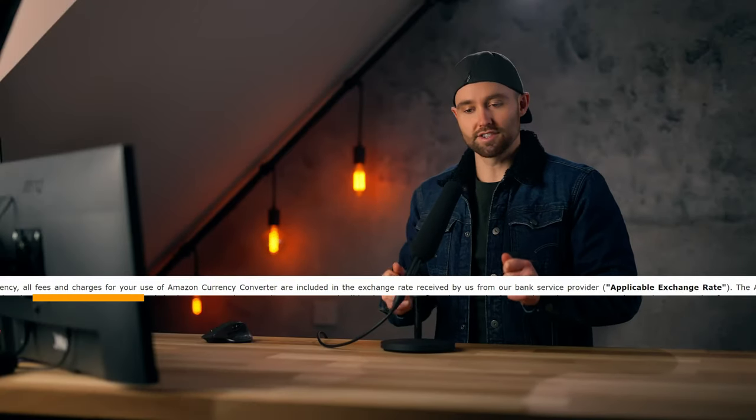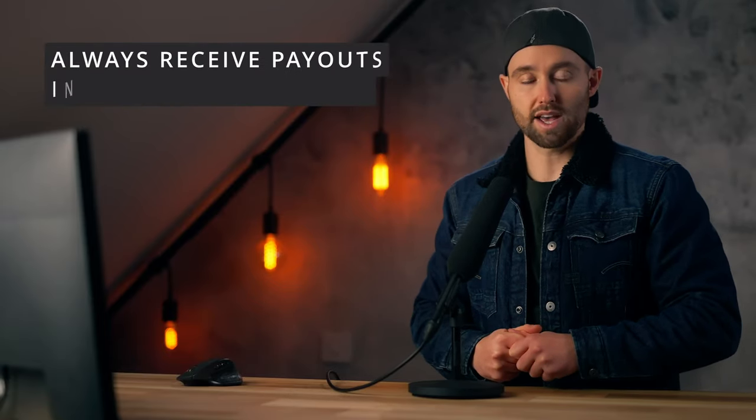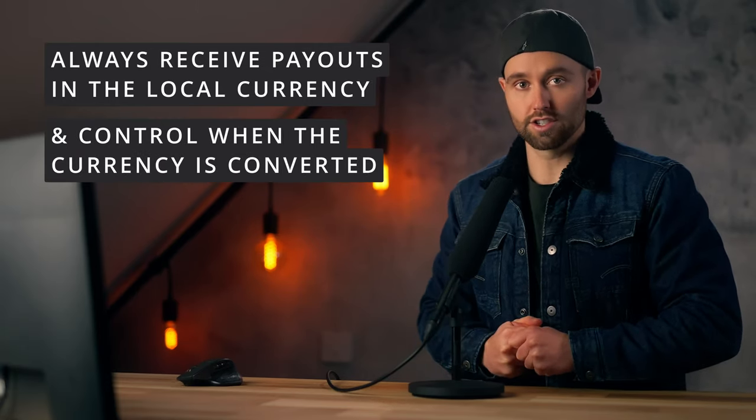That's because of this message here — most skip over that, but it's actually a very big deal. Not having control over when or how your proceeds are converted between currencies is kind of like buying all of your groceries at the gas station convenience store. Sure, it's quick and easy and convenient, but it is much more expensive than doing the same at the supermarket. Using that analogy, I'm going to show you the supermarket method. Here is the key sentence for this part: you always want to receive your Amazon payout in the local currency, and you want to control when that currency is converted.